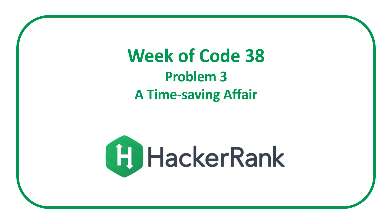Welcome to a Code Report Solution video. In this video we're going to be covering the solution to Problem 3 from the HackerRank Week of Code 38 contest entitled 'A Time Saving Affair.'